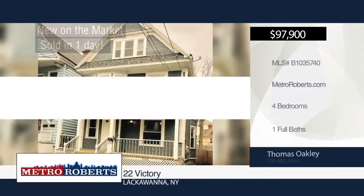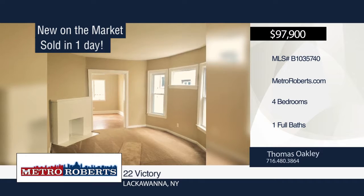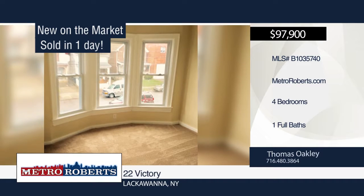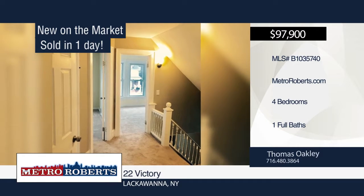This four bedroom, one bath home has been perfectly renovated from top to bottom. Updates include kitchen, bath, flooring, carpet and windows. This home features a covered front porch, high efficiency furnace and hot water tank. Enjoy outstanding views of the basilica right from your dining room window. Located on a very deep lot with fenced yard. See this home in person when you contact Thomas Oakley.